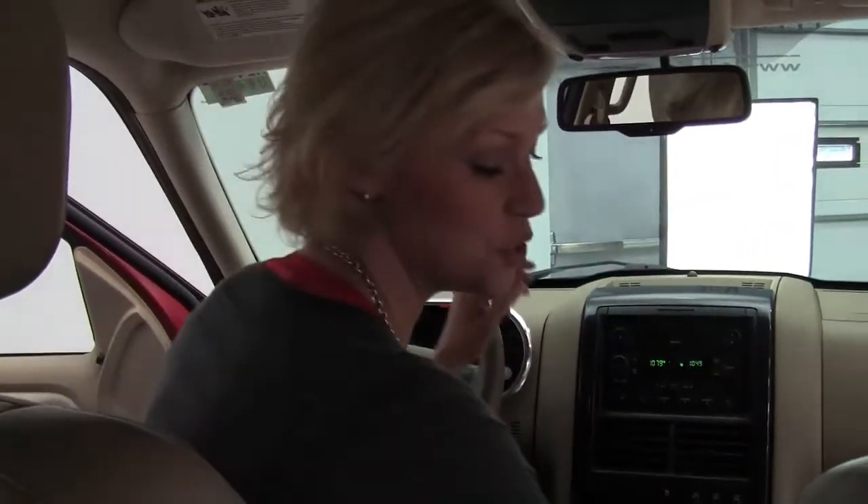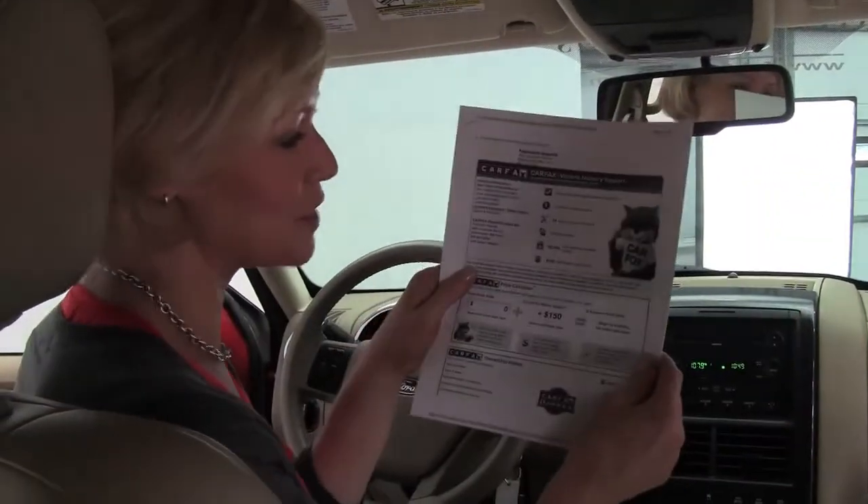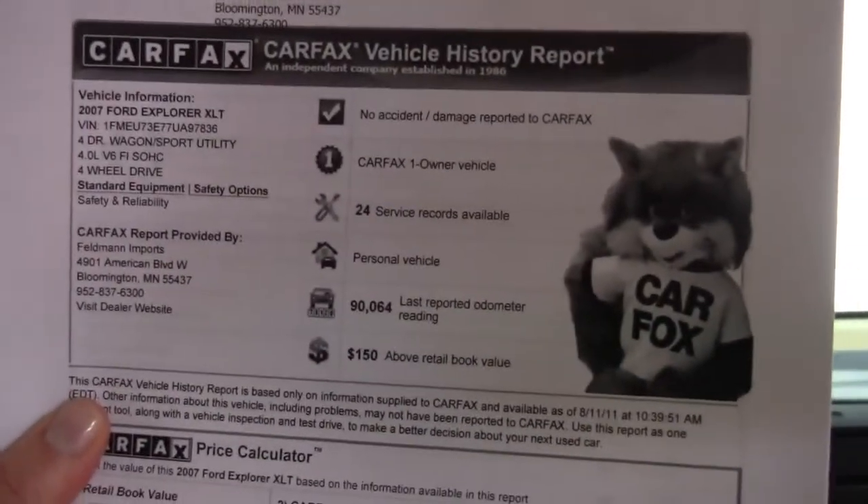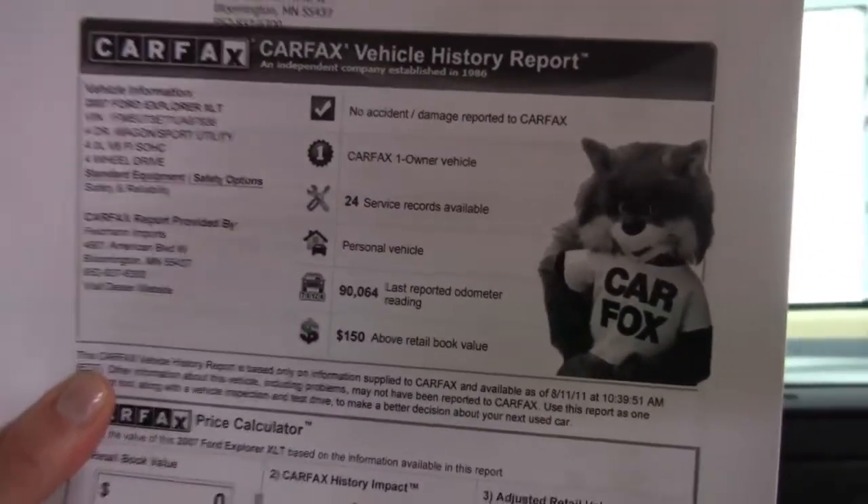The vehicle has 90,075 miles on it. I do have a complimentary copy of the Carfax for you right here — as you can see, no accidents, no damage. This is a one-owner vehicle and service records are available.